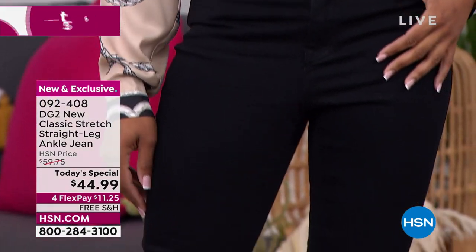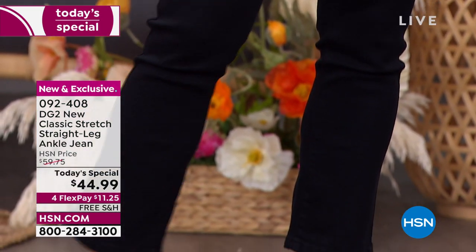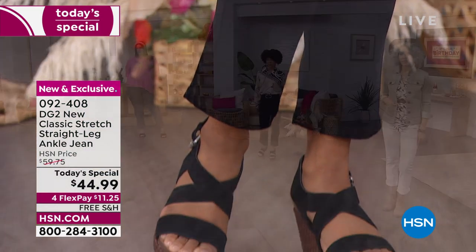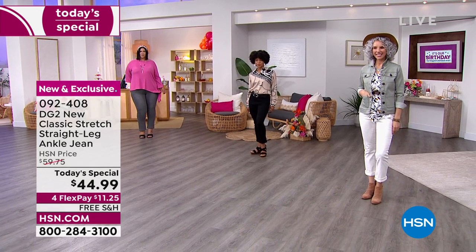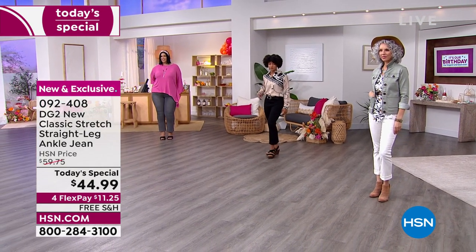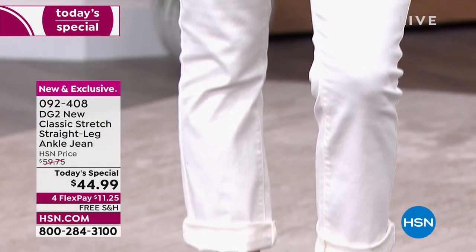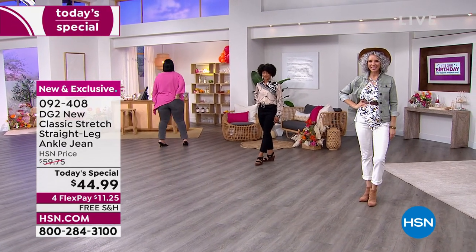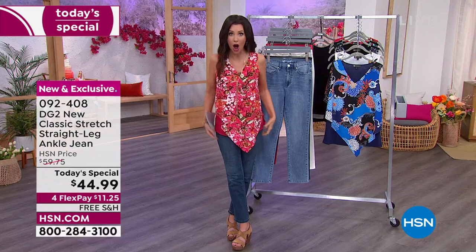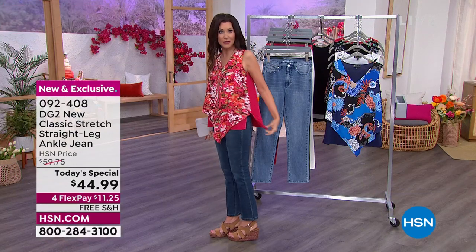I've made the mistake of getting a straight leg jean that goes straight from the waist all the way down — too boy, too slouchy. These are not that. And just real quick — I apologize, I forgot to let everybody know about that top Christina's wearing. As if a jean for $44.99 were not enough, you get 40% off this brand new easy tank as a bonus buy.